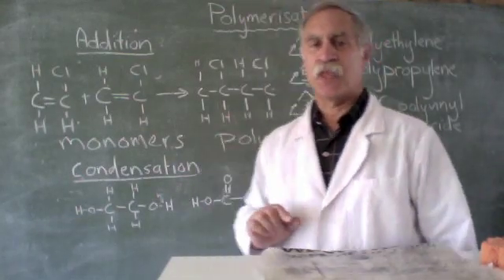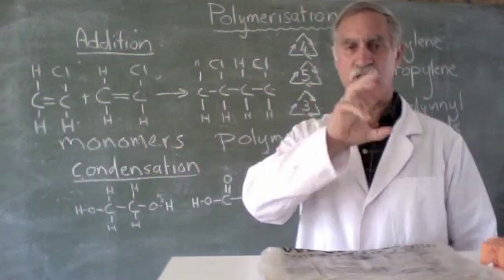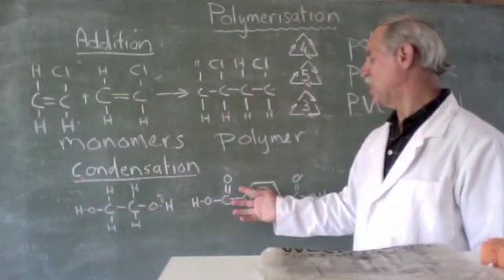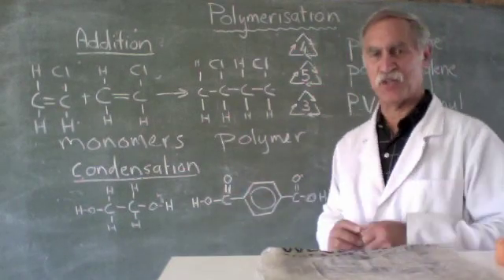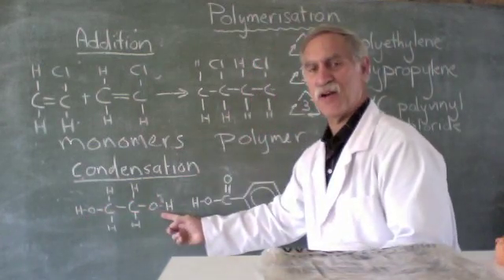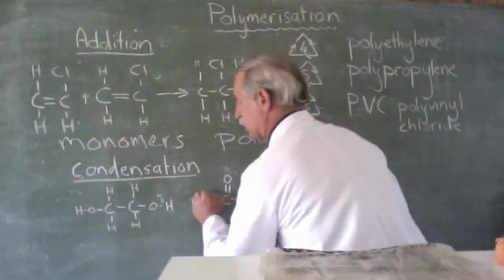Now there's another way in which we can polymerize substances. We can do it by a process called condensation. Condensation means we take out a water molecule. Condensation starts with an alcohol and what looks like a carboxylic acid. Notice there is an OH group on the end — this is a double alcohol — and here is our C double bond O with an OH, which is a carboxylic acid.